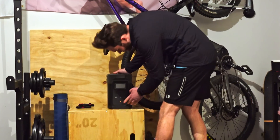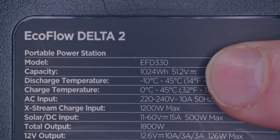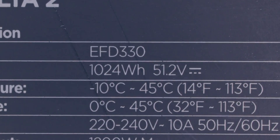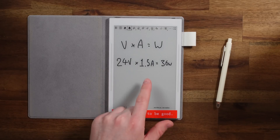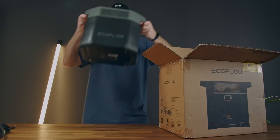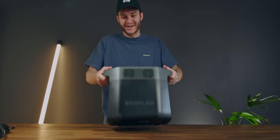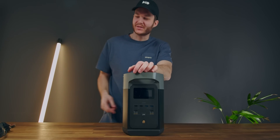The number one question I get from friends and family is: how long does it last? Saying it's a 1,024 watt-hour model doesn't seem to help. So I've lined up some tests for my devices, and I'll show you how to calculate for your devices. Let's go.